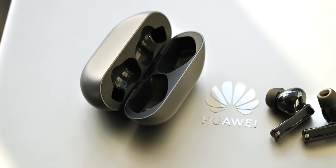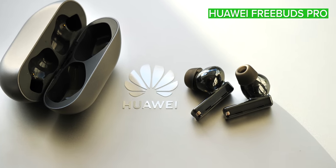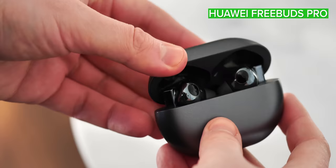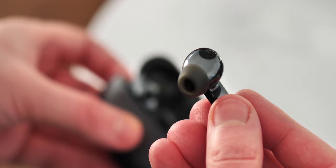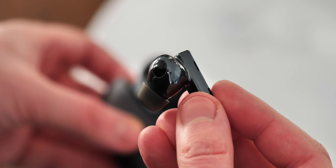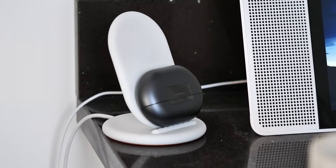Next is the set of wireless earbuds I've been using on an almost daily basis, the Huawei FreeBuds Pro. Huawei isn't necessarily a huge name in the audio space, but I've found these pack an ideal combination of comfort, sound quality, and features, so they've become my go-to true wireless earbuds. Starting with the charging case, you've got the convenience of wireless charging in addition to USB-C, which is great.